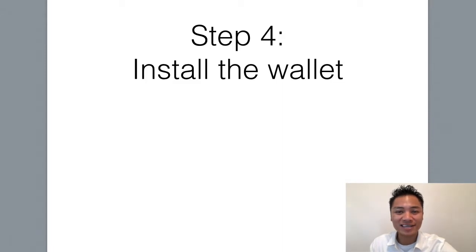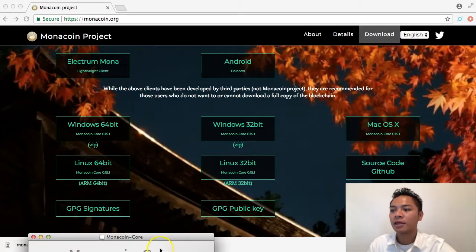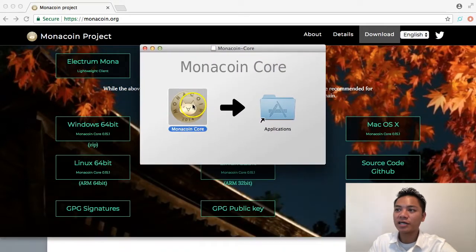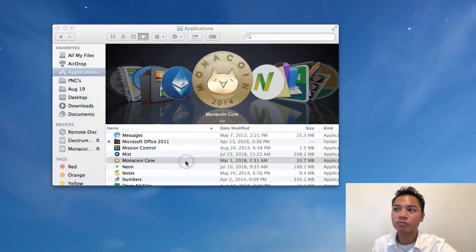On the bottom left here, it looks like it's done downloading. So we're going to go ahead and open that by clicking it. And as you can see, it's asking me to drag this icon here into my applications folder. So I'll go ahead and do that. And what I'm going to do to open it is go to my finder, go to my applications, and then find Monacoin Core here.